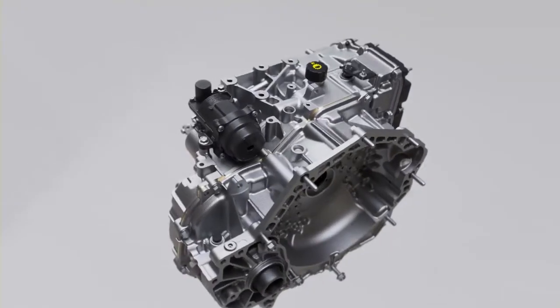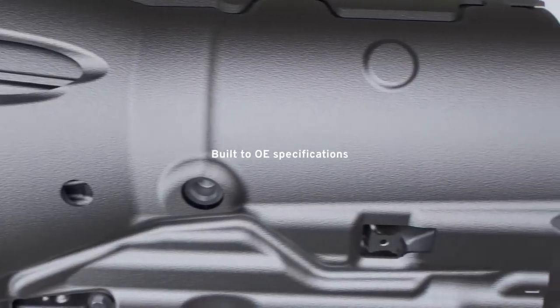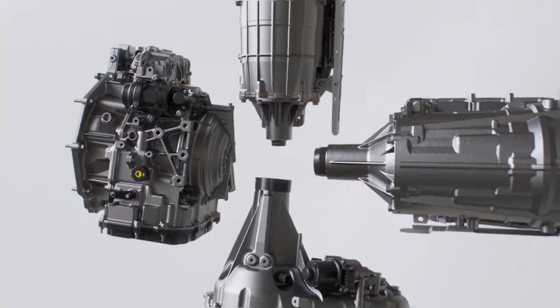Plus, you have the option of remanufactured GM OE transmissions that are built to exact manufacturer specifications using GM approved reconditioned and new parts.